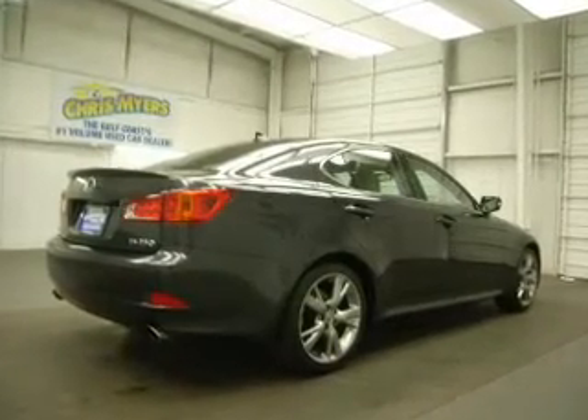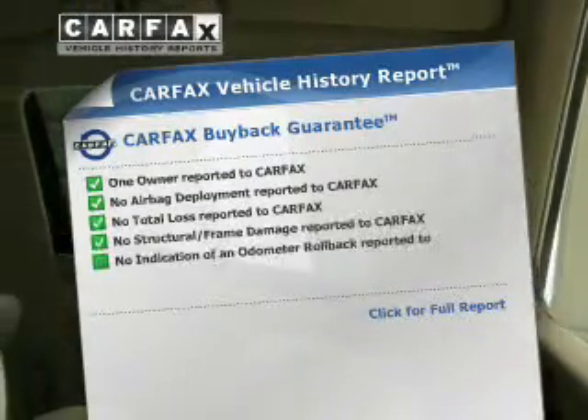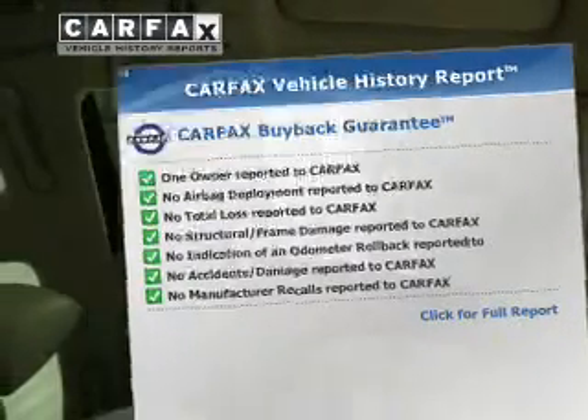Stand out from the crowd with premium wheels. The anti-lock braking system will keep you safe on the road. The sunroof lets fresh air in. Rest easy knowing this vehicle comes with a Carfax Vehicle History Report from Carfax, the most trusted provider of vehicle information.